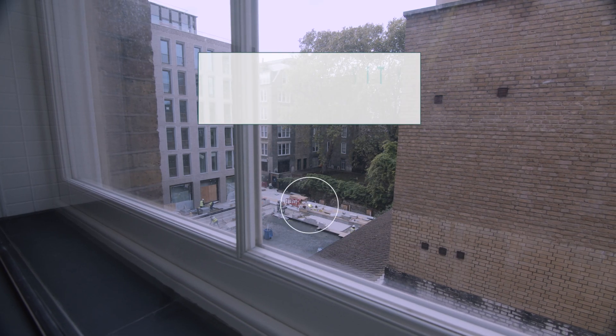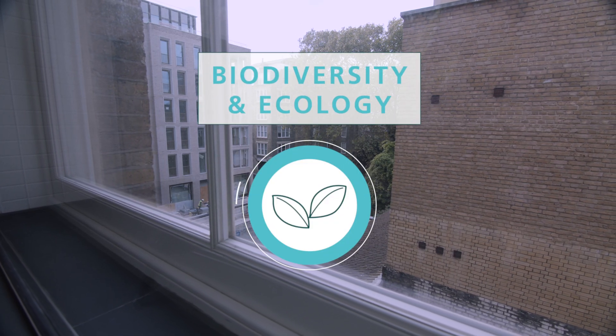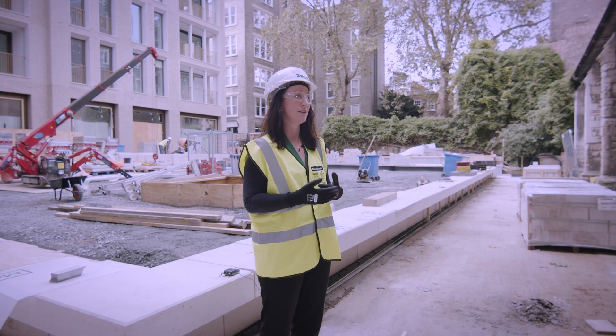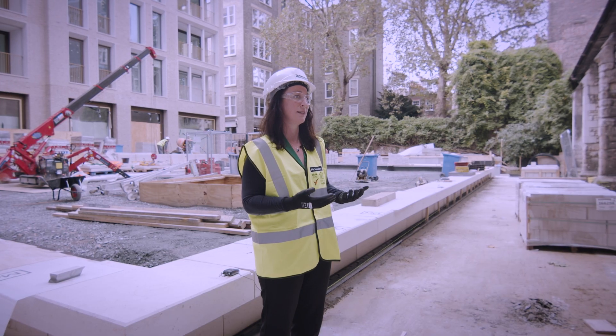It's also accessible to everyone — our Breaam assessors can check in, as can our site teams and project directors. The whole company has got access to the information. We use this information in our bids and tenders, so it's really good for going forward with new clients and new projects — they can actually see that we're walking the walk, if you like.